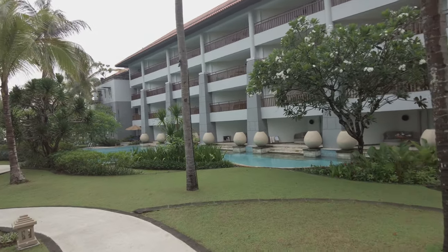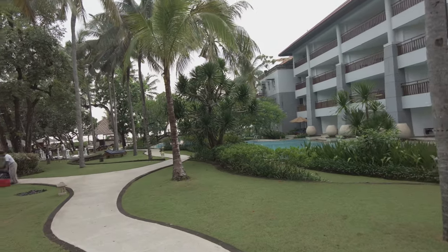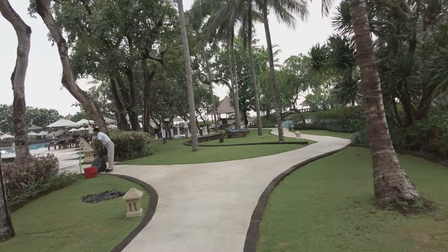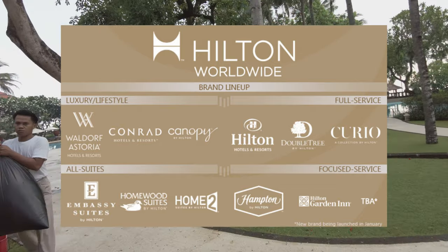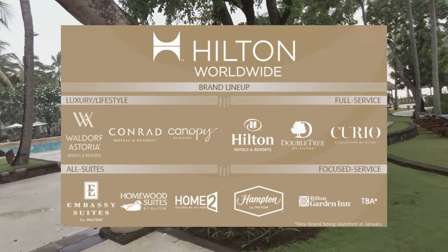Conrad is a Hilton brand, named for the company's founder, Conrad Hilton. The first Conrad opened in 1985, and it was Hilton's main luxury brand until the introduction of the Waldorf Astoria collection in 2006. Today, Conrad is one of four luxury brands operating under the Hilton umbrella.